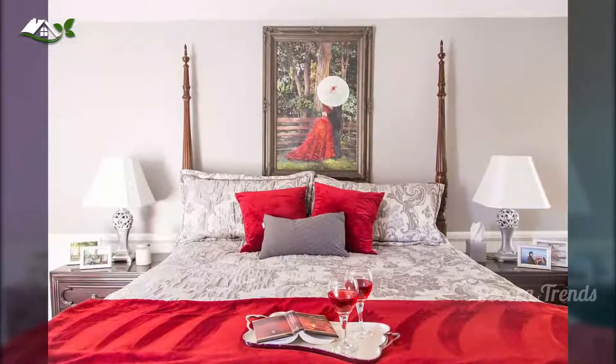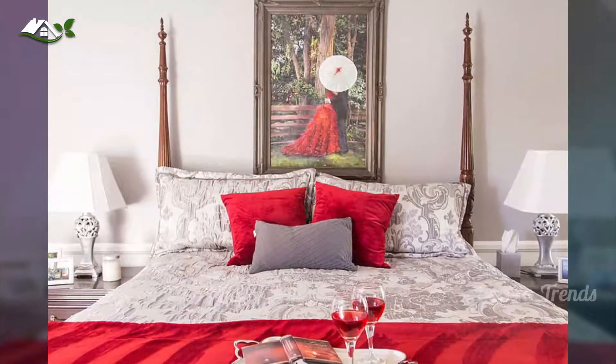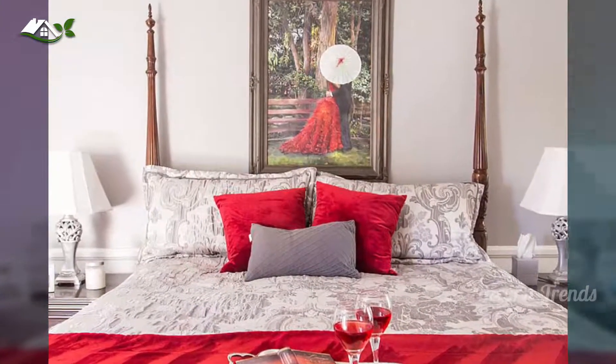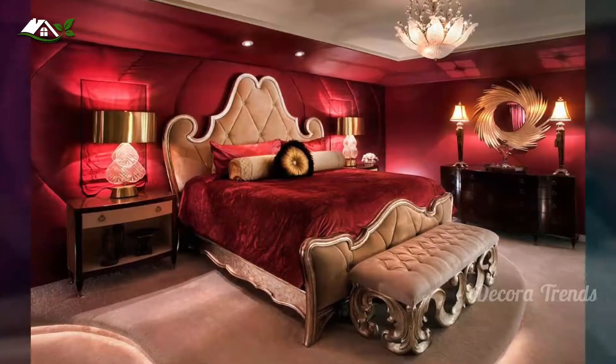In other cases, bedrooms that are draped in red all over feel magical, but might not work all year long for those who seek a more balanced and contemporary look. Textured walls and fireplaces add another layer of romantic charm to the setting.